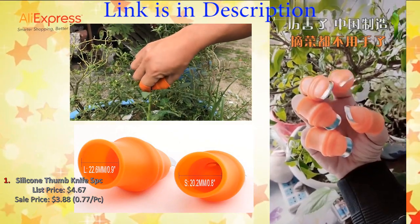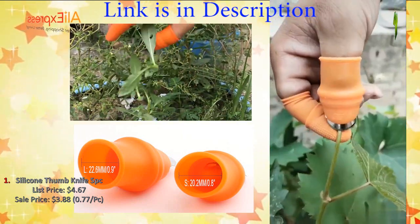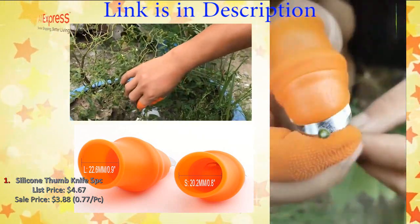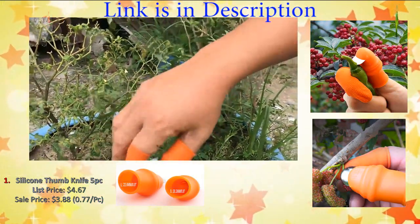List price four dollars and 67 cents, discounted price three dollars and 88 cents — 77 cents per piece. Arc blade design, easy to cut, easy to clean, easy and labor-saving. Suitable for picking vegetables, strawberries, and grapes, as well as pruning branches.